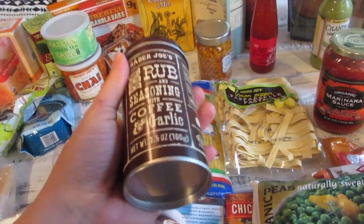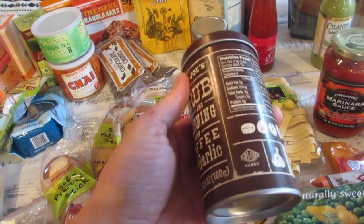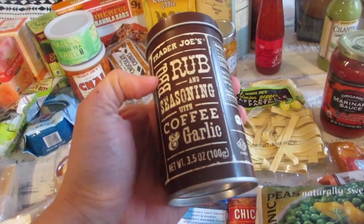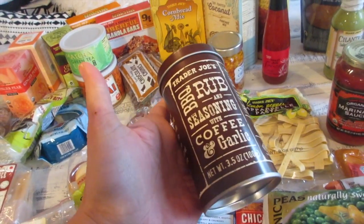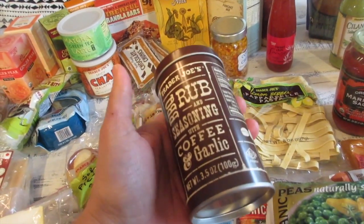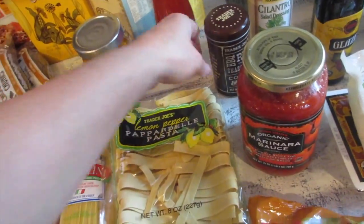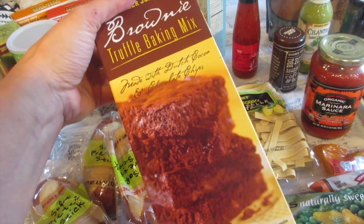I also got organic marinara sauce and mozzarella. We are starting to grill again, and hubby and I love this — I think it's the third time I've bought it. It's the barbecue rub and seasoning with coffee and garlic. He likes to rub this onto salmon, steaks, and sometimes pork — mostly chicken breast, fish, or steak. He loves it.